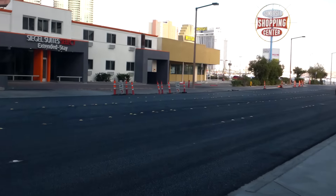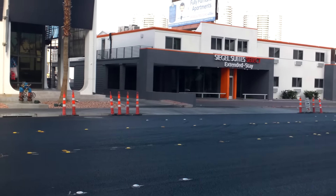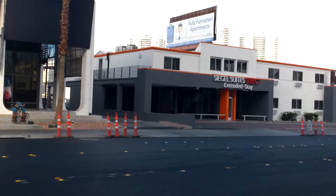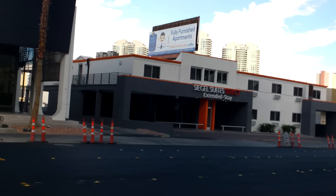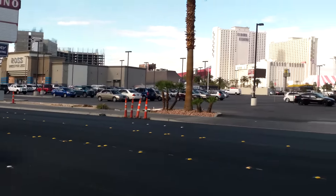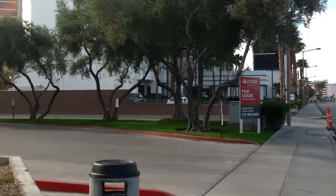Can you see Westgate there? This used to be such a derelict area but it's getting a little bit better. You've got Seagull Suites Select — I remember when there was a decent motel here. From here it's walkable to Circus Circus, and Angkor is not that far either. There you go — Angkor there.